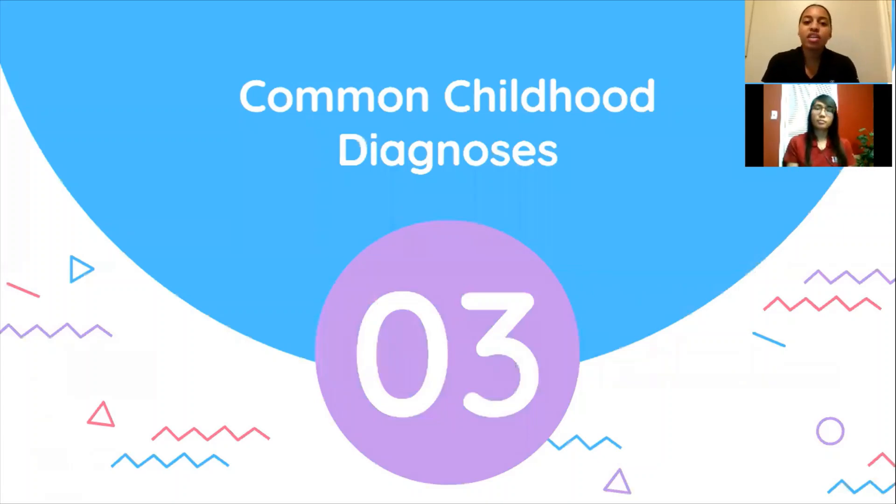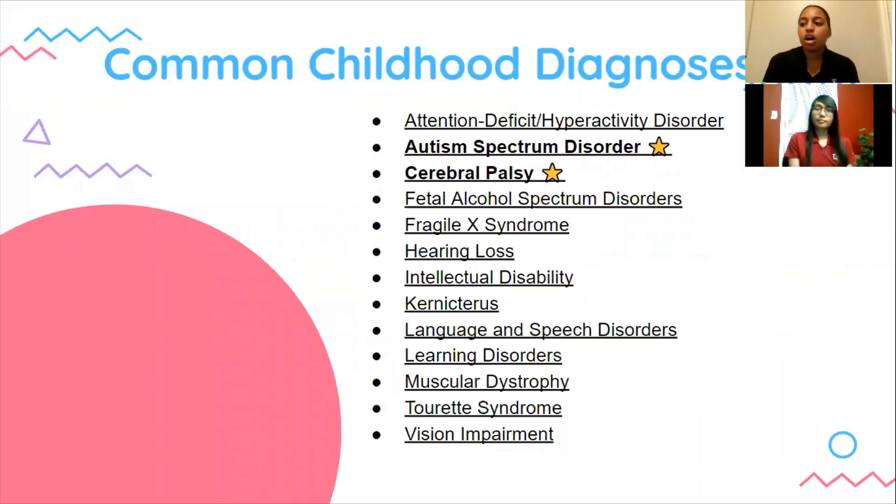Now we're going to talk about some common childhood diagnoses. According to the CDC, these are common childhood diagnoses found in children; however, we are only going to discuss a few of them. If you would like more information about any of these diagnoses, we have the links to the website listed on the resource page. If you downloaded the PDF version of our PowerPoint, you can easily click on whichever diagnosis you want to look at and it will navigate you straight to that page.